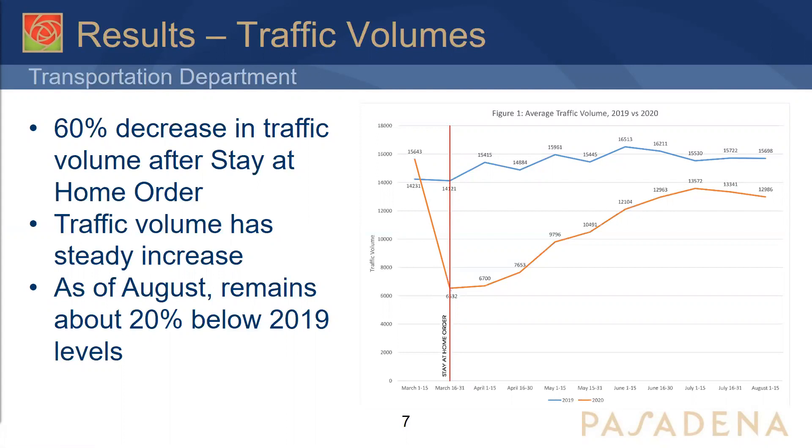The red line on the graph marks the implementation of the stay-at-home order. As you can see, traffic volume dropped about 60% after the stay-at-home order and has been steadily increasing since. The first time period is March 1st to March 15th, before the order, and it ends at August 1st to August 15th. Traffic volumes have been steadily increasing and are about 20% below 2019 levels at that point.